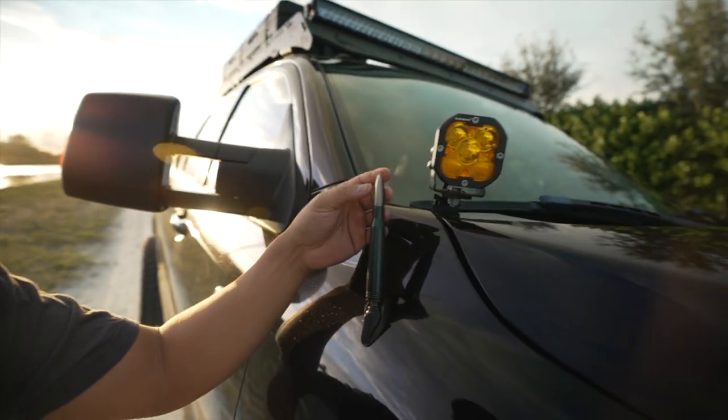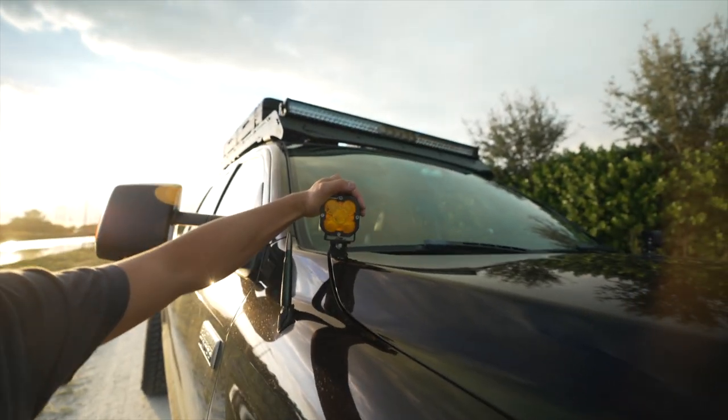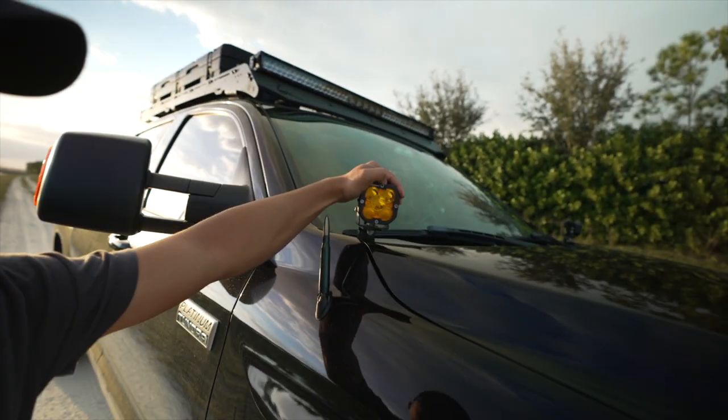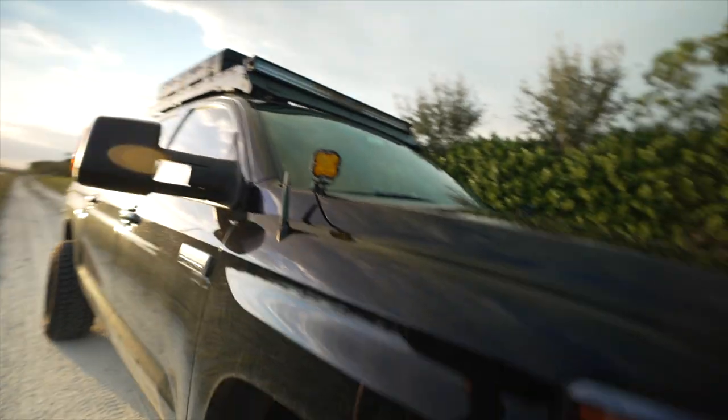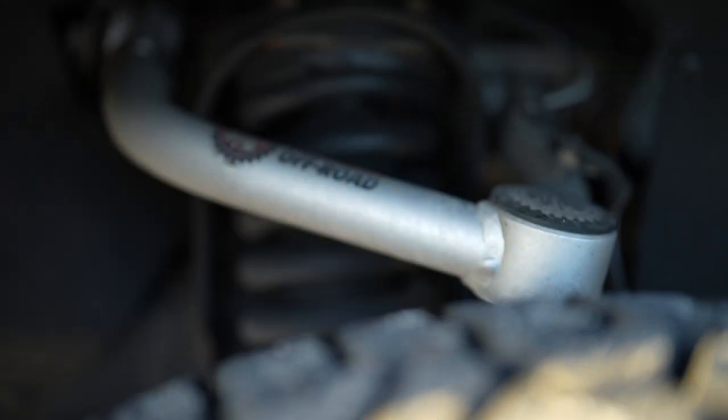We have our bullet Amazon antenna — the tip of it has turned into a bronze color. We've got our Aux Beam 3-inch LED pods — they're perfect.